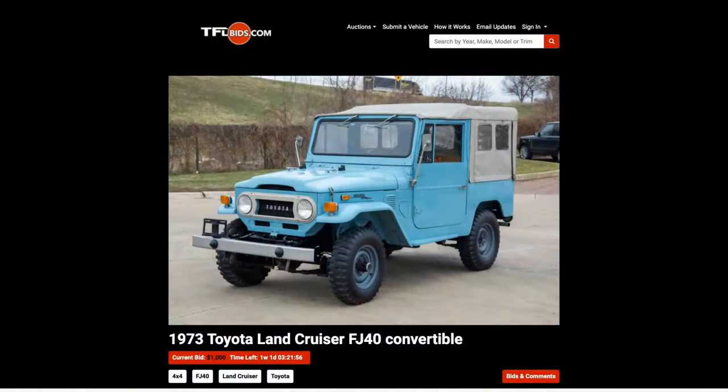Just quickly — on TFLbids we also have the 1973 Toyota Land Cruiser FJ40, a beautiful blue one. You can actually see a video I did on it as part of the page on TFLbids. That auction is also ending next week — Tuesday, because Monday is a holiday.